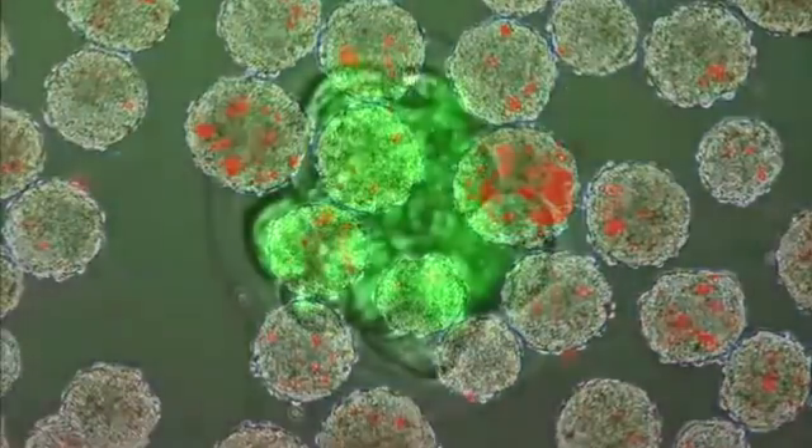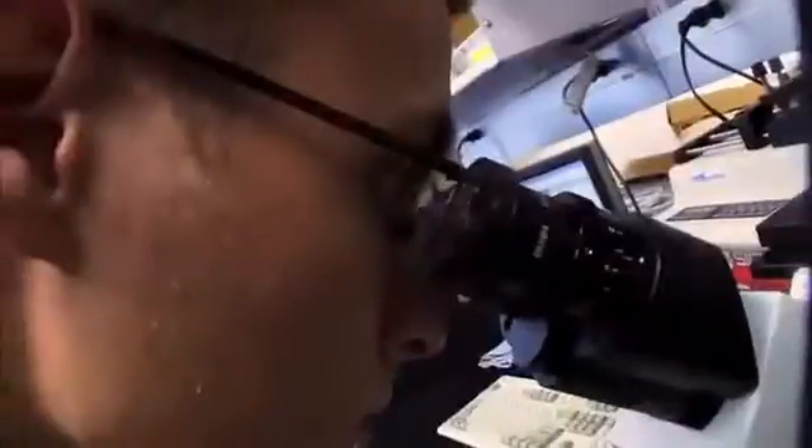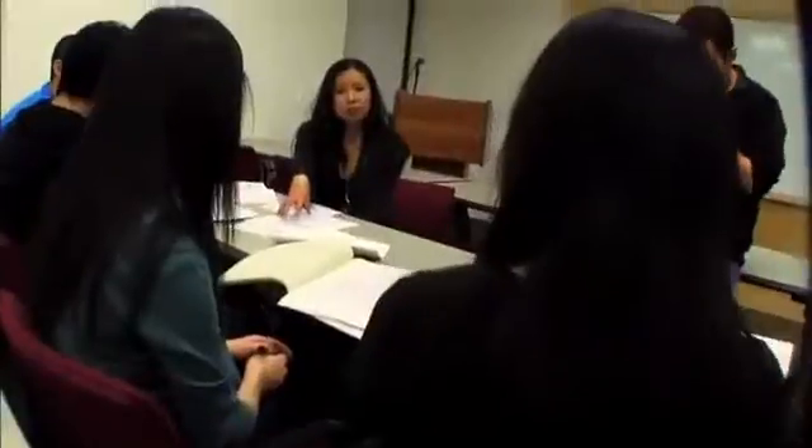Michelle and her research team have also been working on ways to grow embryonic stem cells into heart muscle cells. Once we create these cardiomyocytes, we need to figure out how to maturate them so that they're functional heart cells.